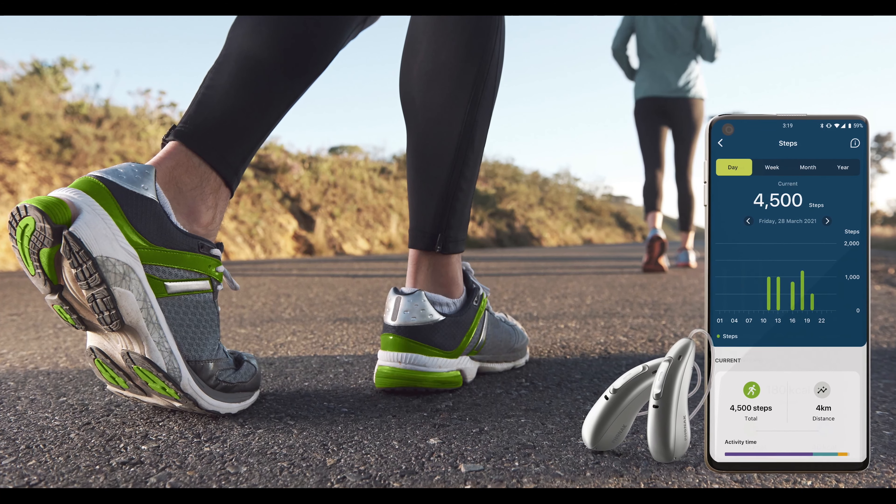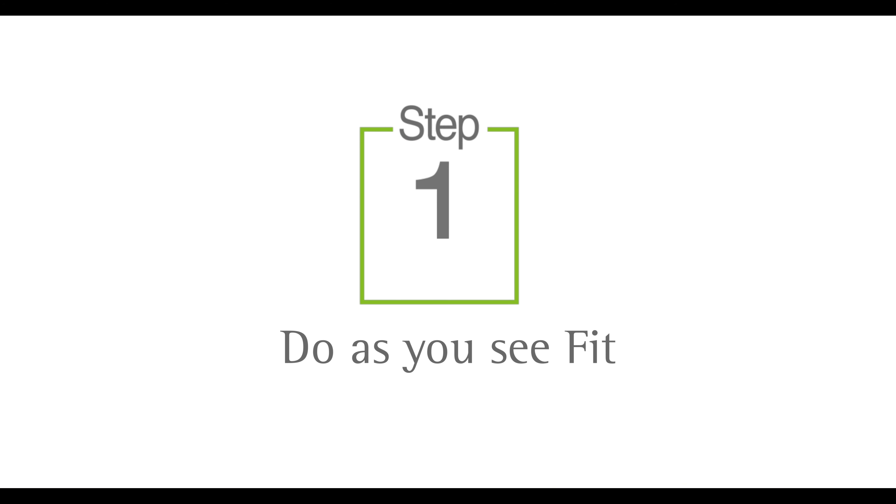Let's talk about the five steps to success with Audeo Fit. The combination of Audeo Fit and the My Phonak app speaks to patients looking to address not only their hearing health, but also their overall well-being.